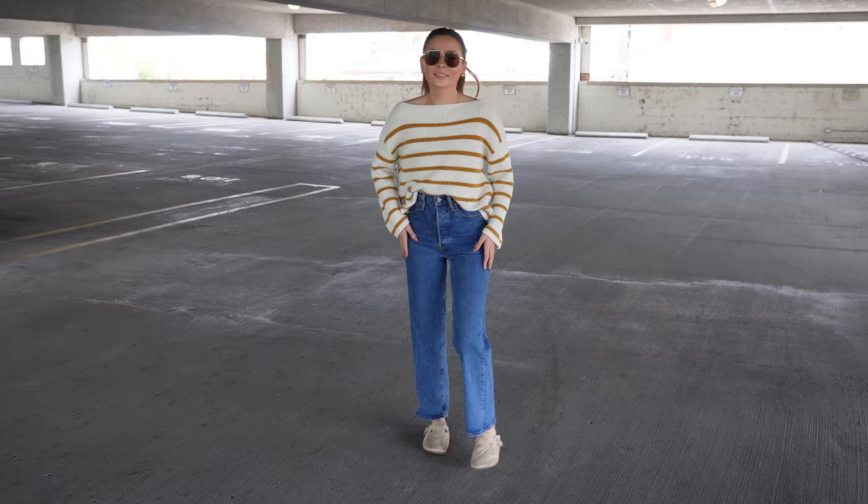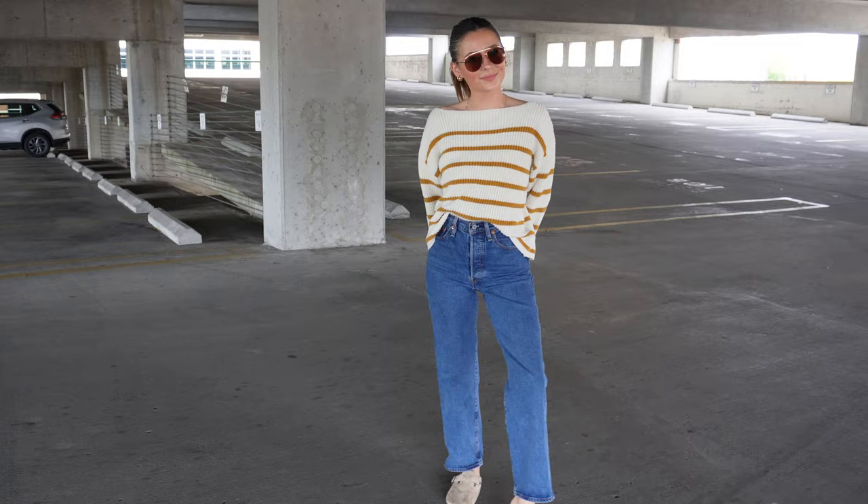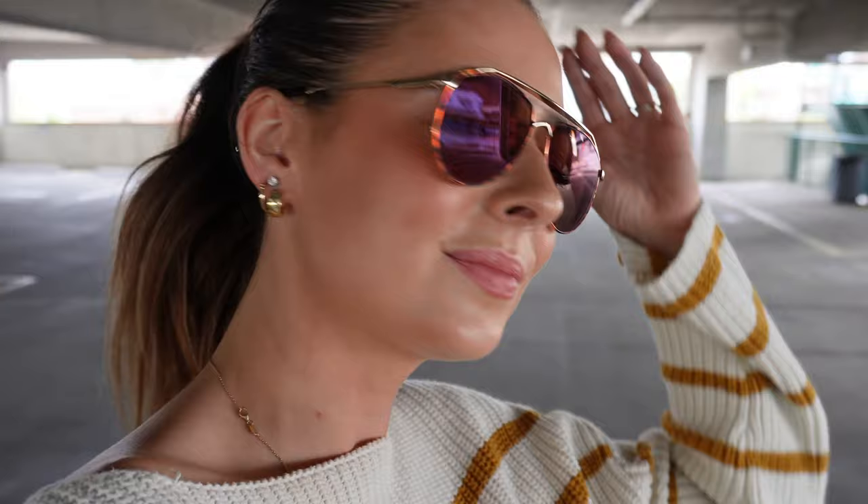Outfit number four is another thrifted sweater. It is originally from H&M though, so you might still be able to get your hands on it. The jeans are the Levi's Ribcage Straight — these are so comfortable and a go-to denim for me. And then once again, I paired this look with my Walmart dupe for the Birkenstock Bostons.